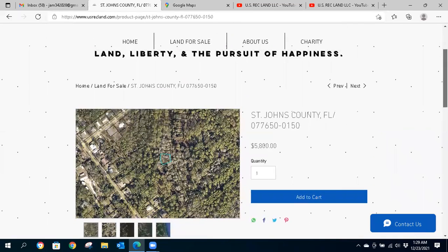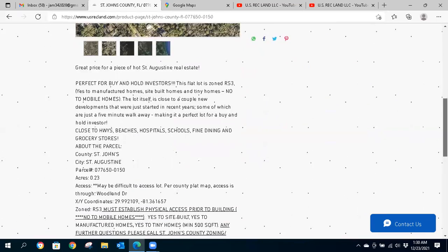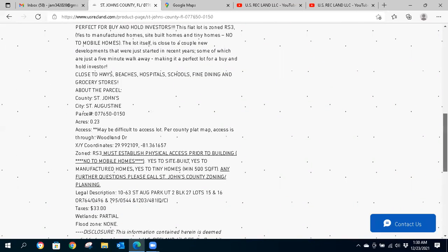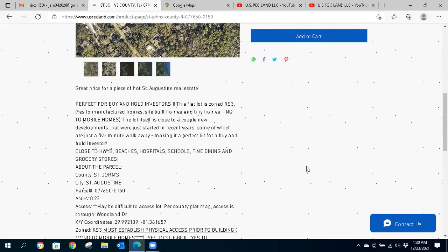This is somewhat of an investor special — especially a hold or maybe even a recreation property, but you can build on it. However, you're going to need to contact the county to confirm and verify physical access. The plat map tells us that we have access through Woodland Drive. It's a flat lot zoned residential, which means yes to manufactured homes, site built homes, and tiny homes — no mobile homes.